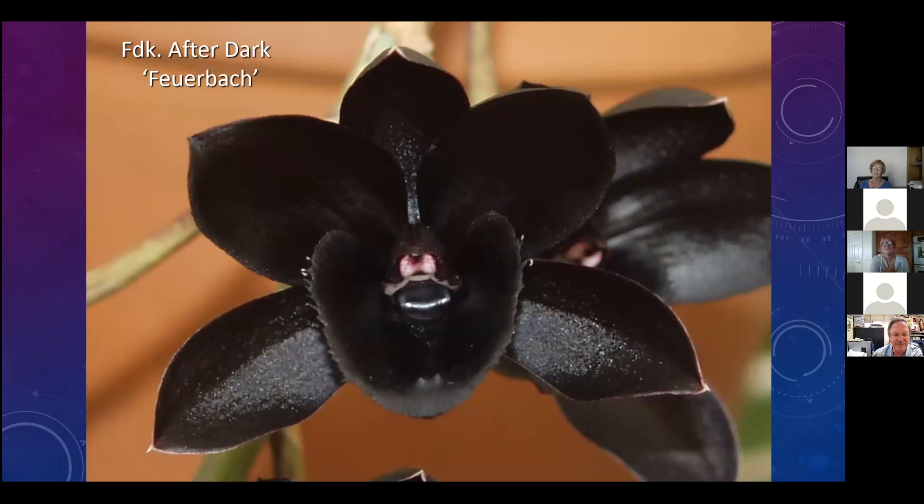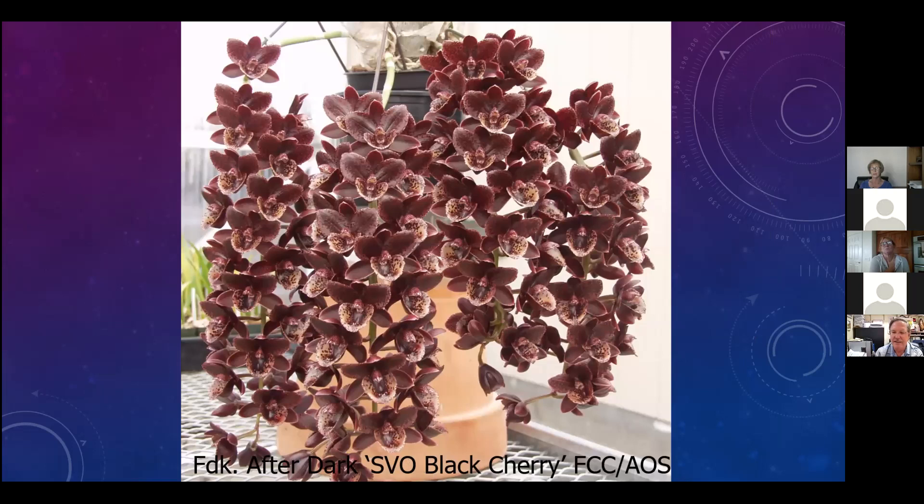Not all of them bloomed black, and not all of the black ones got the highest honor. There were eight of those highest awards bestowed to Fred Clarkara After Dark. This is Black Cherry - with 147 flowers on four inflorescences on this plant.